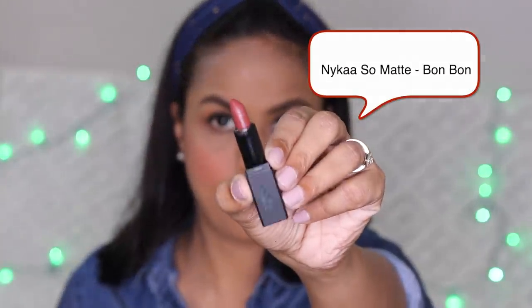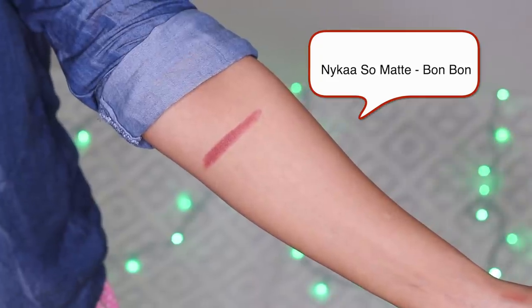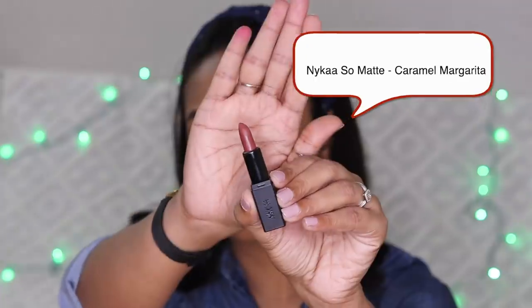First of all, I will use Nykaa So Matte Mini. This is the shade Bond Bond — it is a true brown. It is a creamy matte lipstick; not too creamy, not too matte, but it looks and feels very good. This is a small lipstick and I think it is ₹199.